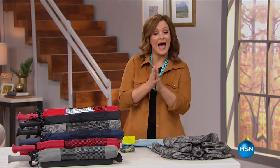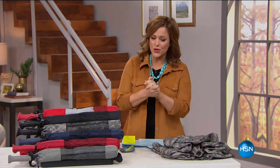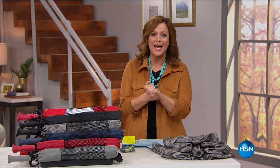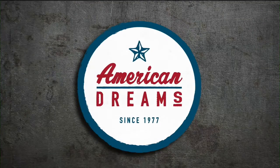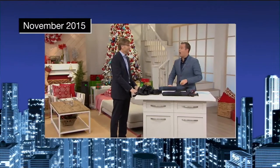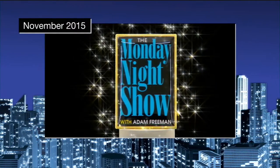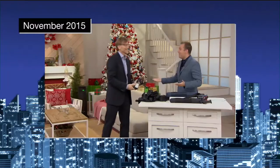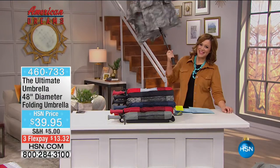We're getting started with something that made a huge splash on American Dreams. This first product sold out the first time it was on with Adam Freeman on American Dreams, where we celebrate those American inventors and innovators. It's never been made that you could use on the golf course because the shaft is fiberglass. Jeffrey, we are calling it sold out! Do you promise you're going to come back? I'll come back. Well, that was the inventor and this umbrella.